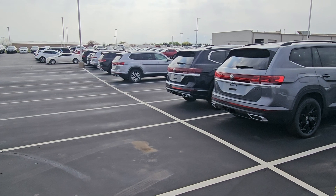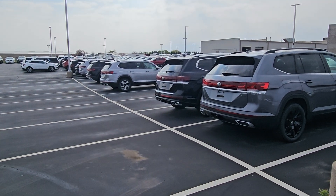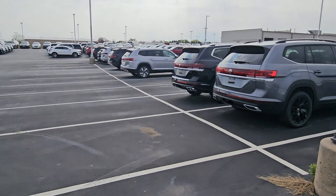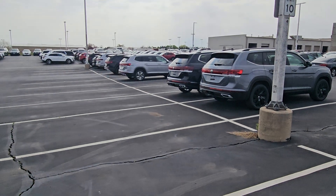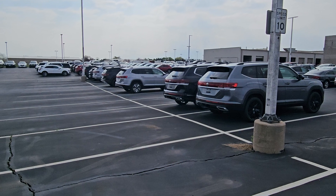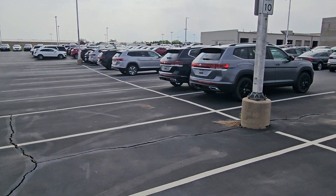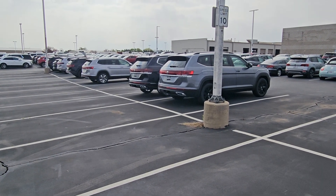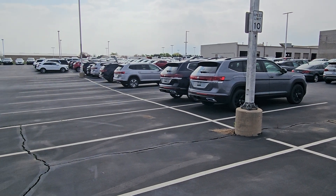We have 14 Atlases inbound; two of those are Cross Sports. This is pretty ridiculous. So if you're looking for a car, the word is that Atlases are disappearing everywhere. I don't know what market you're in, but in my market we're getting really low on Atlases. So come in and get one now. We've already started selling cars in the pipeline again — it's just like what COVID was. So if you're interested in an Atlas, start looking hard now.